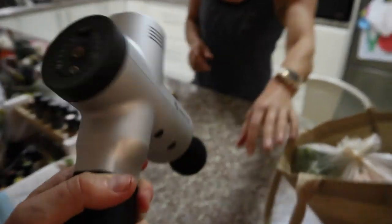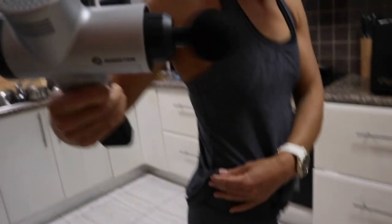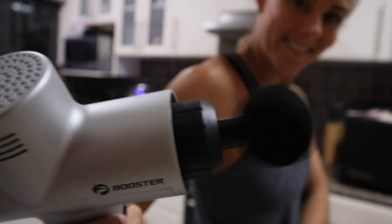Oh, what have you bought here? What is this? My muscle pounder. Where are you putting that? No, I want to see the ball thing move up and down. I feel like a dog that's going to start. Oh, it's so good.